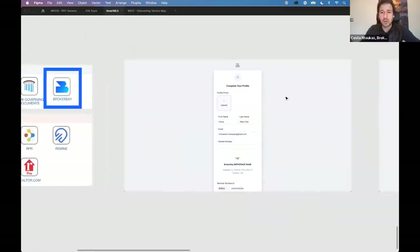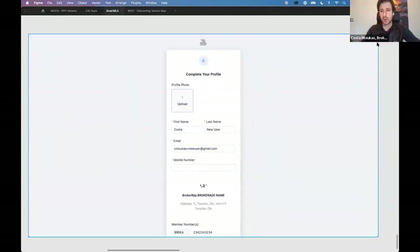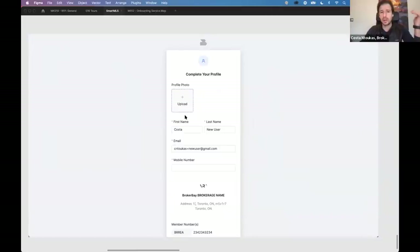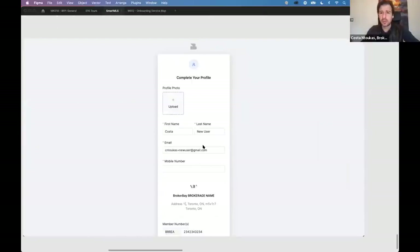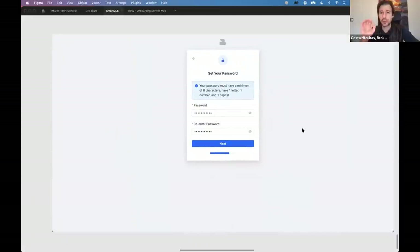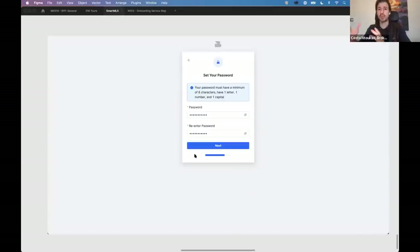When you click it as an agent, it's going to take you to a screen that asks you to complete your profile. You'll upload a headshot, make sure your email and mobile number look correct, and make any changes you want. Following completion of your profile, it's then going to ask you to create a password. This is incredibly important because it's this password that you're going to use every time you try to access BrokerBay outside of the BLC — including to log into the mobile app.